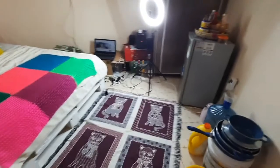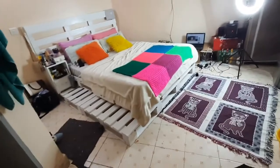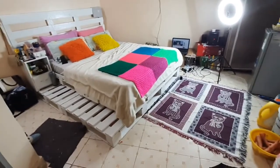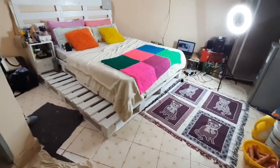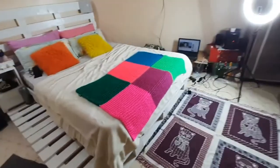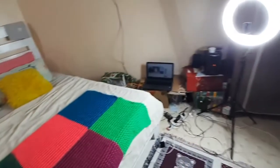Hey guys, welcome back to my channel! Today I wanted to give you a tour of my little apartment. I'm having a bit of a cold — my voice is off and my eyes are red — but anyway, let's get into this. This apartment is 7,000 Kenya shillings and it is small, though not that small.